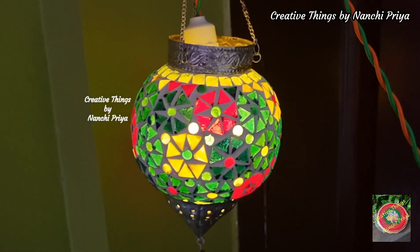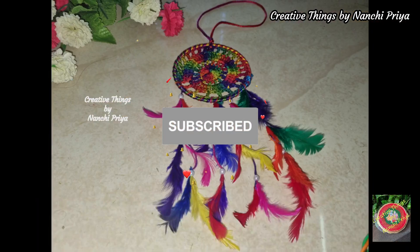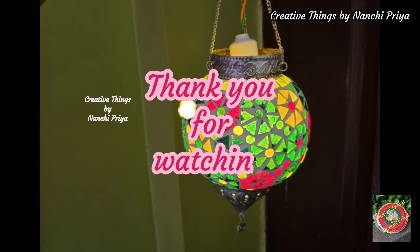Also, hit the bell icon. Bye everyone, have a good day! See you again with a new video, and thank you for watching.